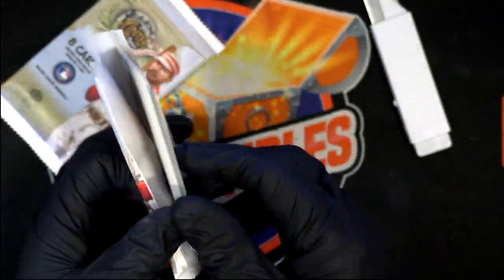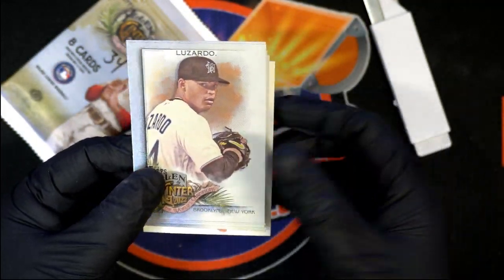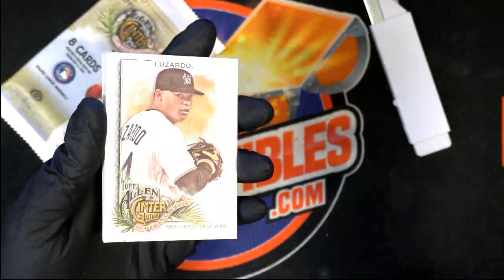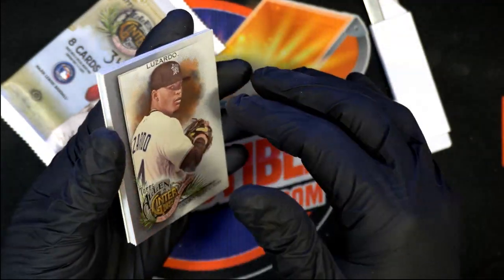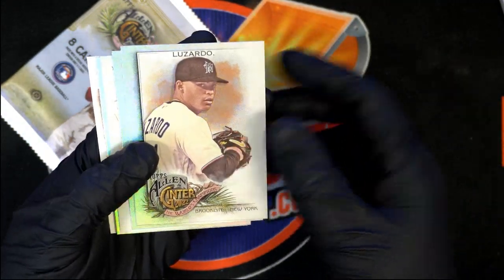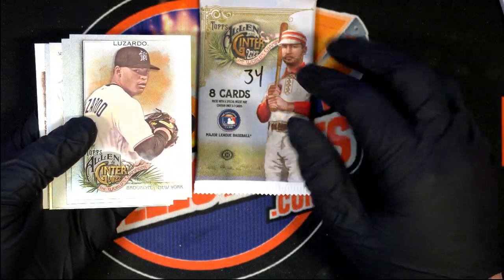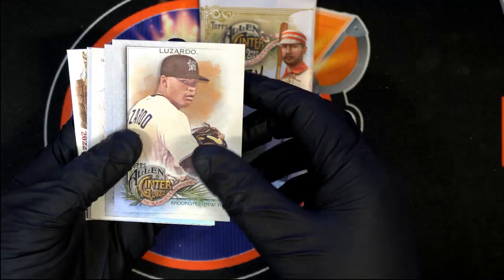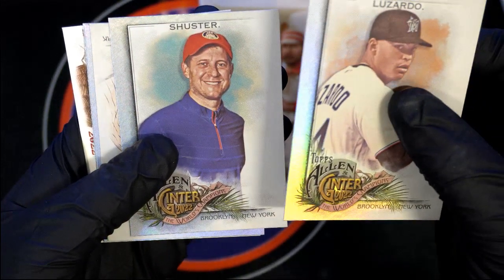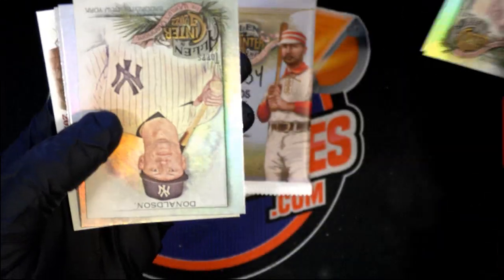Let's hit something big here in Ginter with your packs. These are foil — this is coming out of a hot box. So when you get into these packs, one of the boxes, because there are a couple boxes combined that we number all these packs in, they are loaded with these foils. These are short prints.